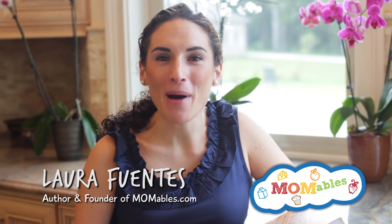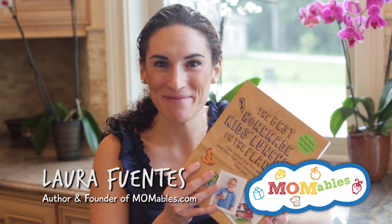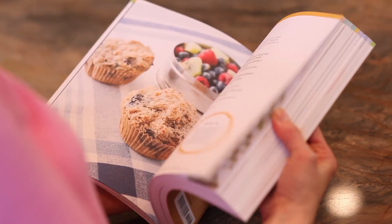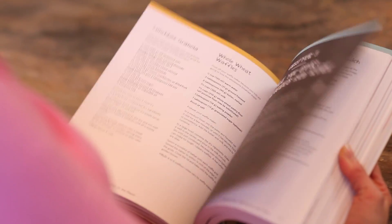I'm Laura Fuentes, the founder of Momables.com and the author of The Best Homemade Kids Lunches on the Planet. This is way more than a cookbook. It's a guide for every parent who wants to make real food simple. With over 200 meal ideas, there is something for everyone in this cookbook.